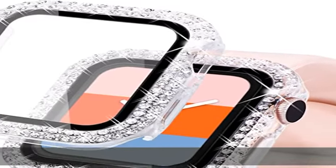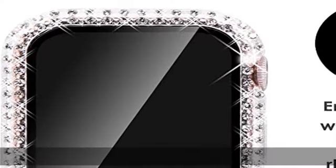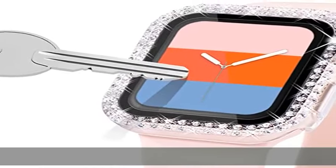Cherry Blossom provides full protection for your Apple Watch. Durable PC and PET material cover the screen and edges. Full cover protects your iWatch against scratches, drops, and bumps.